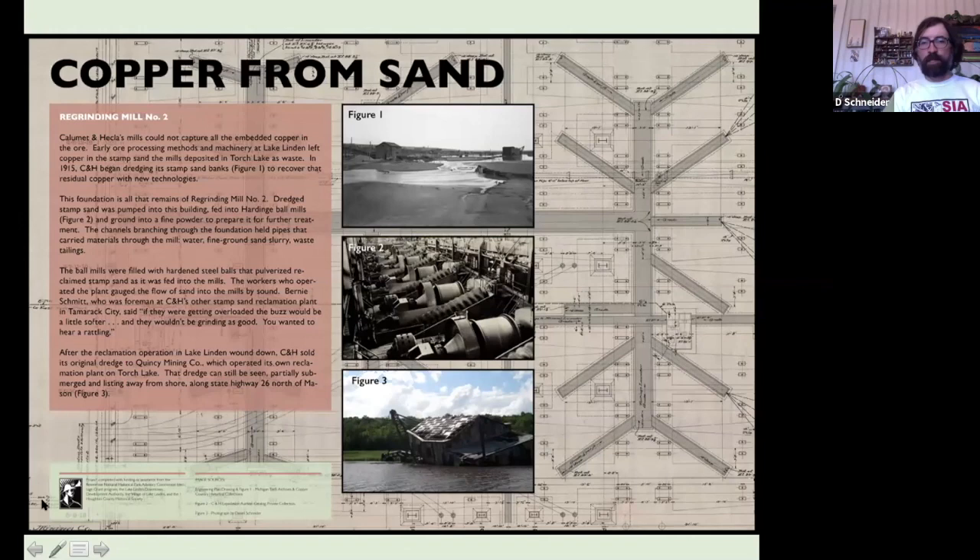Figure number three is the extant dredge formerly owned by Calumet and Hecla Mining Company and then by the Quincy Mining Company. It's still mostly standing in Torch Lake, about six miles south of Lake Linden, looking very evocatively decayed. It's a popular thing for people to photograph, but pretty difficult to photograph.